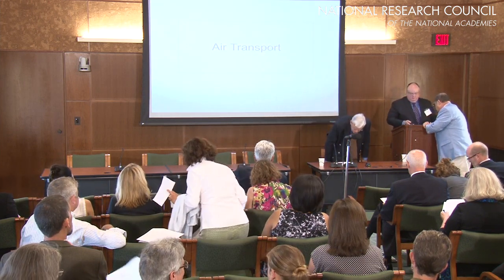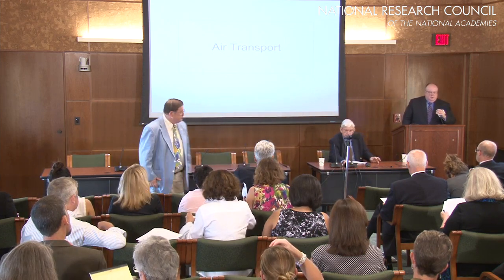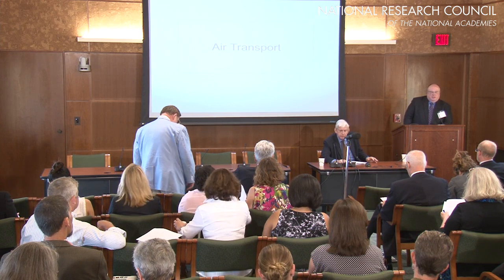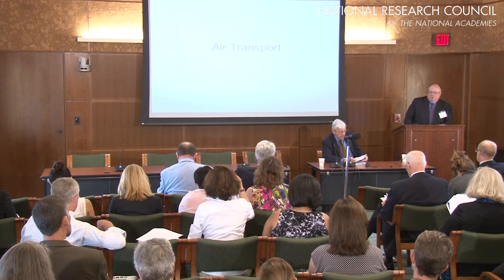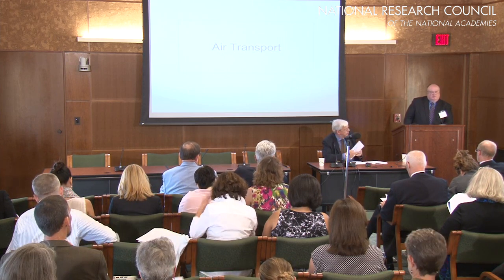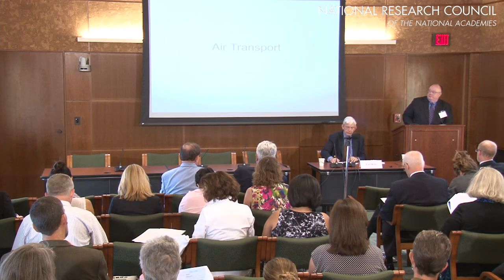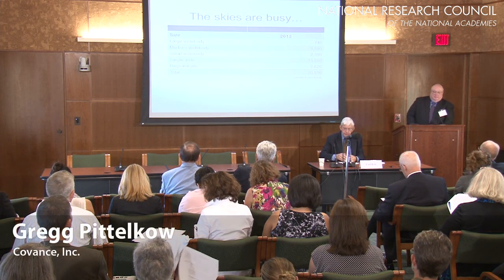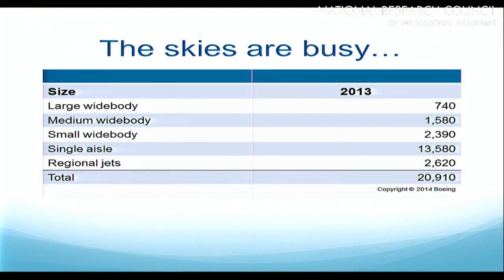Good morning, all. I'd like to take this opportunity to thank the Institute for Laboratory Animal Research for inviting me to speak about one of the most important aspects of moving laboratory animals, and that is the air transport mode. The skies are busy. In 2013, worldwide airline fleets were over 20,000 aircraft. The vast majority of them are single-aisle planes, and a relatively small number are large aircraft like the 747.